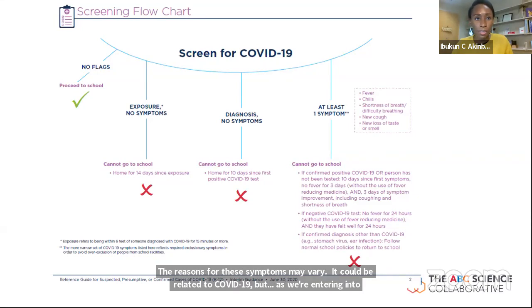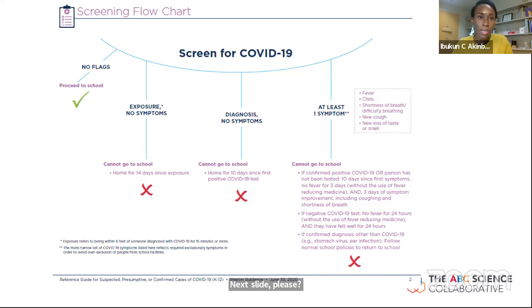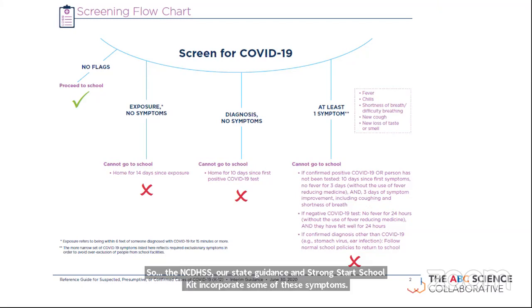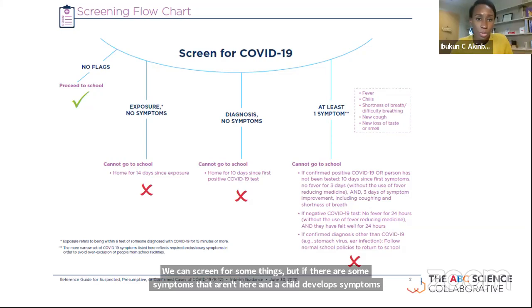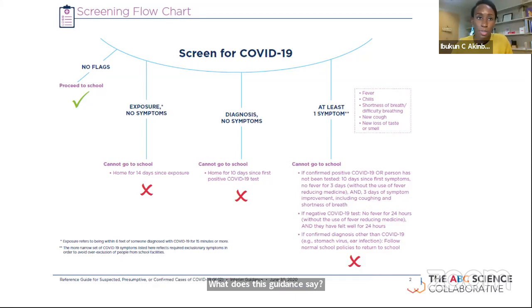The NCDHHS state guidance and the Strong Start School Kit incorporate some — not all — symptoms into the screening guidance. If a child has no flags, they can proceed to school. If they're exposed but have no symptoms, the preference is for them to quarantine at home and not participate in in-person schooling. If they're diagnosed, even without symptoms, they need to isolate at home because they can still spread the infection.